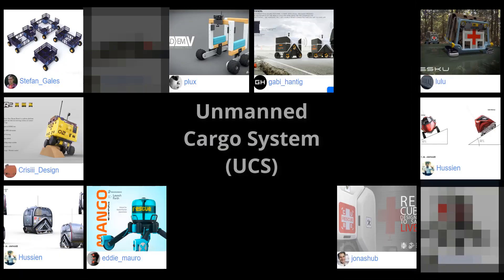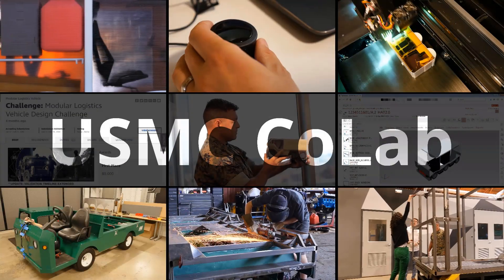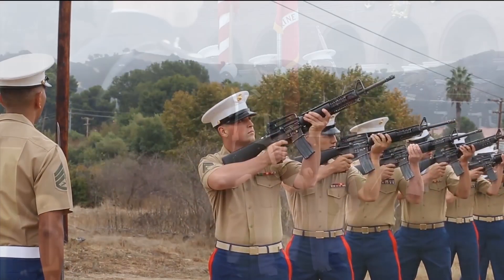More CoLab products are already on their way. Join the United States Marine Corps CoLab mission and support the few, the proud, the Marines.